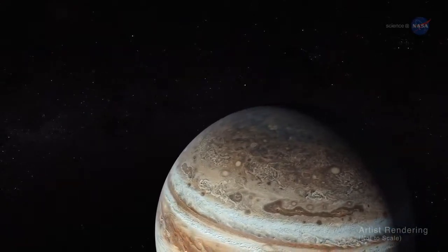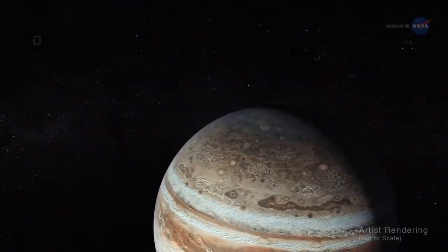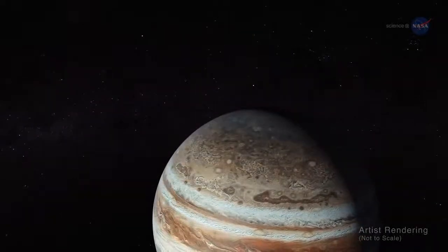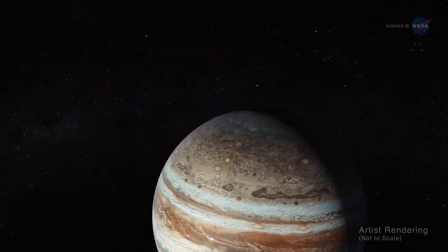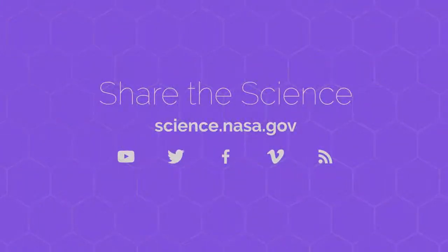New discoveries about Jupiter continue to be made. Bolton says, "Every 53 days, Juno goes soaring by Jupiter and gets doused by a firehose of data. There is always something new." For more discoveries from Jupiter and the other planets of our solar system, stay tuned to science.nasa.gov.